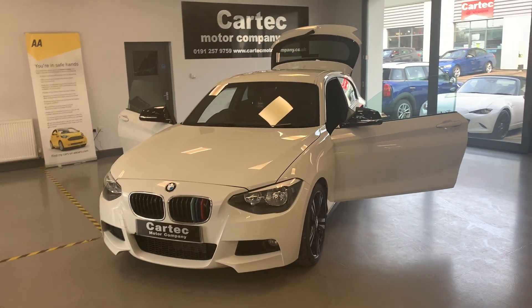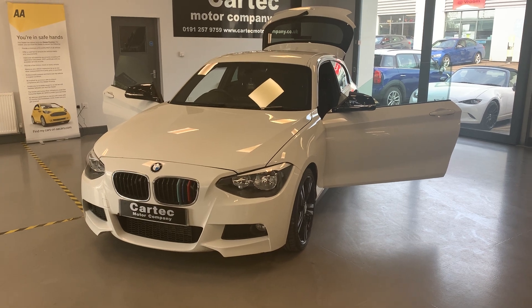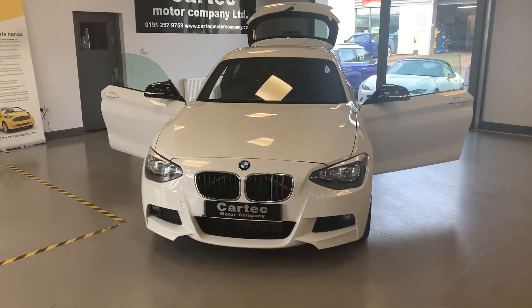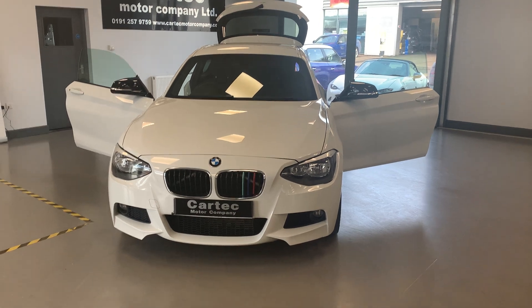Hi folks, welcome to Car Tech. Here we have a 2013, 13-plate BMW 1 Series 116i M Sport, three door, 135 brake horsepower. Absolutely stunning example — it's got 86,000 miles on the clock. As usual, M Sport refinements throughout.